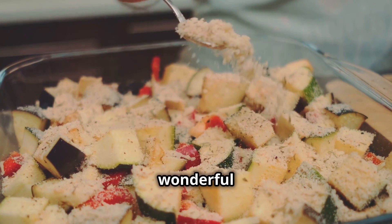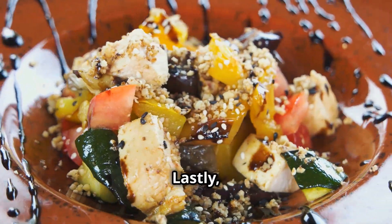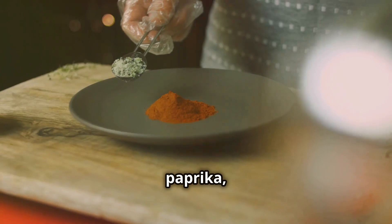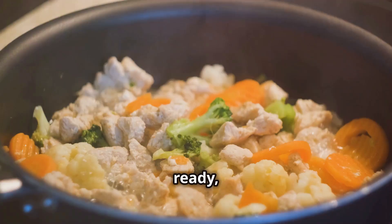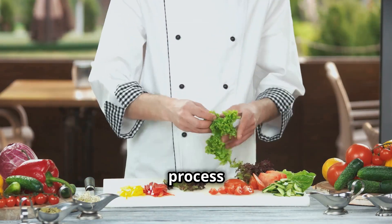Don't forget the garlic — it adds a wonderful aroma and depth of flavor. Seasoning is key, so make sure to have salt and pepper on hand to taste. Lastly, feel free to get creative with your favorite herbs and spices. Whether it's rosemary, thyme, or paprika, adding your personal touch will make this dish truly your own. With these ingredients ready, we're all set to create a delicious, nutritious, and satisfying meal. Stay tuned as we walk you through the cooking process step-by-step.